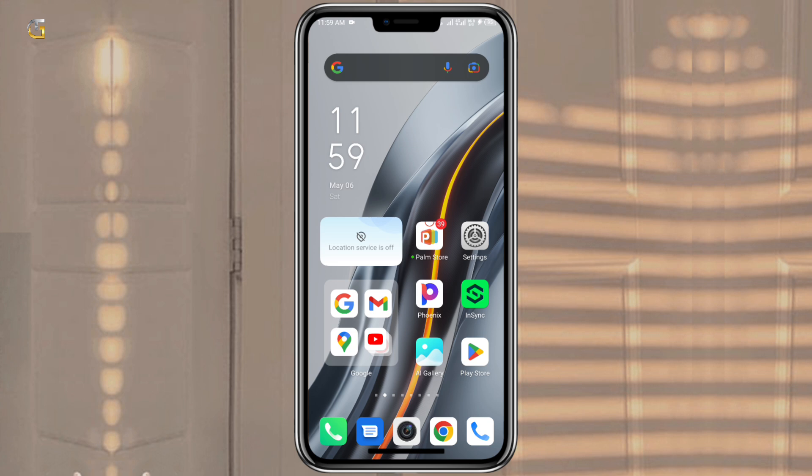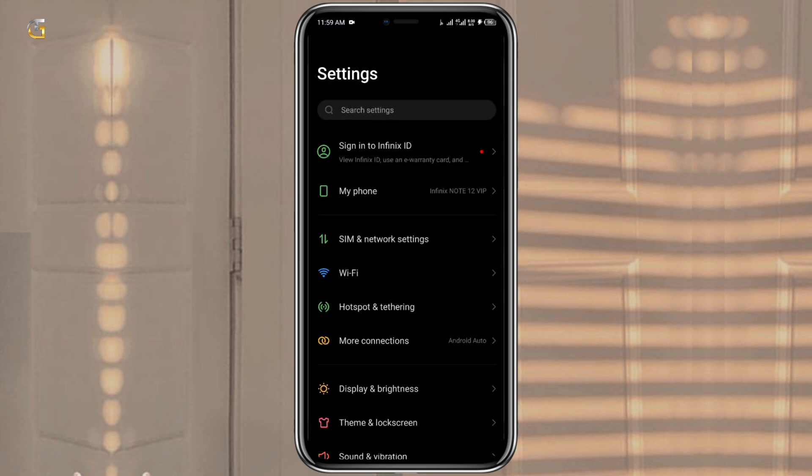To set up APN on Android first, go to the Add Access Point Name option. To find this setting, go to Settings and search Access Point Name. In the new Access Point Name, fill the name and APN fields as follows.